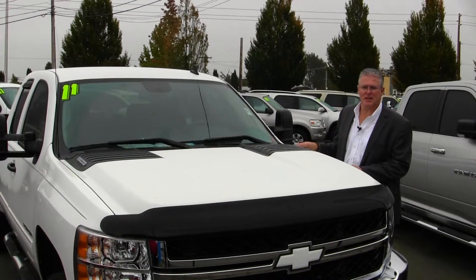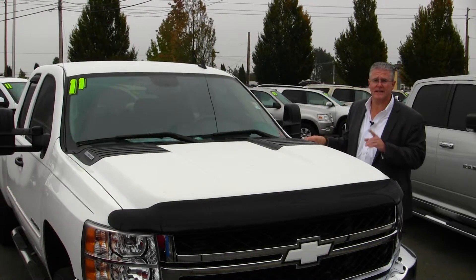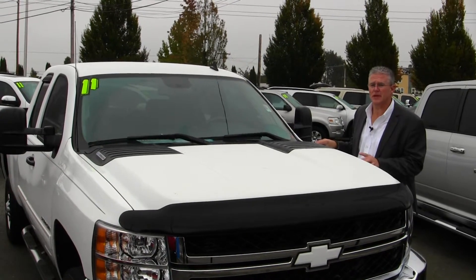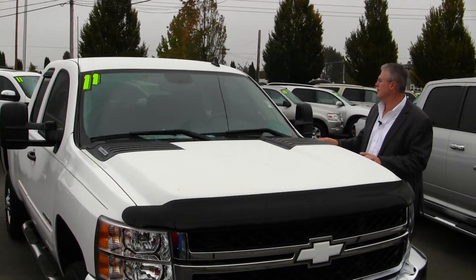Hi, I'm Buzz Nielsen from Sunset Chevrolet in downtown Sumner, Washington's number one Chevrolet dealer for 15 years in a row. I'm going to do a virtual video walk around for you on this absolutely gorgeous 2011 Chevrolet Silverado 2500 HD diesel truck.